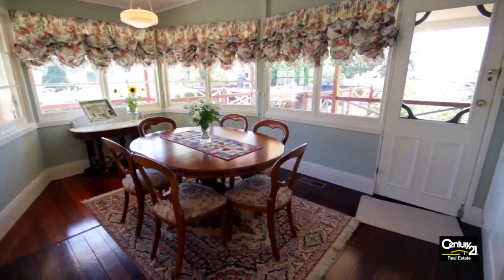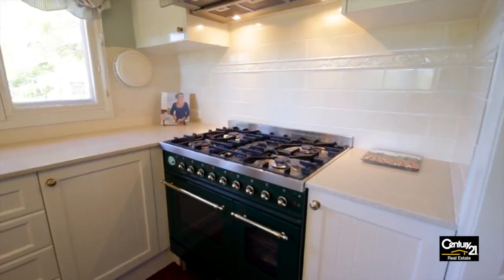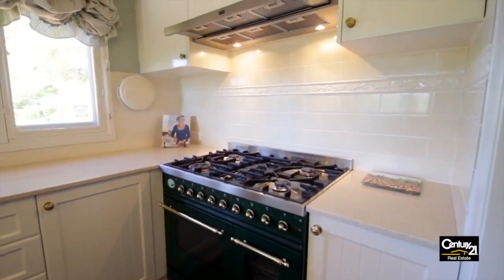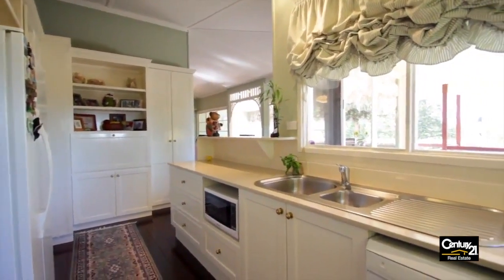The kitchen is one of the highlights of the property. It's got five gas cooktops, two ovens, and a walk-in pantry. It has really beautiful country-style detailing.